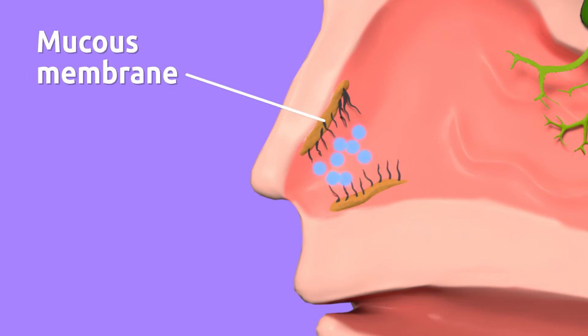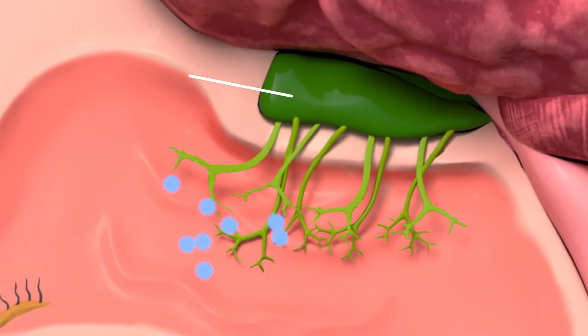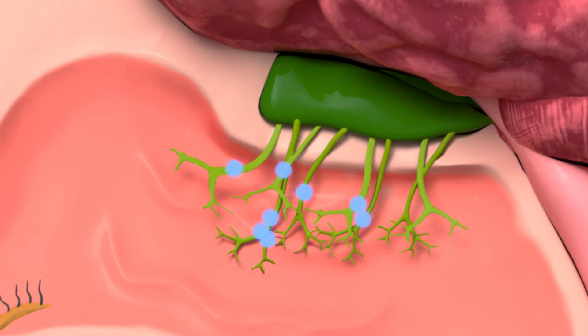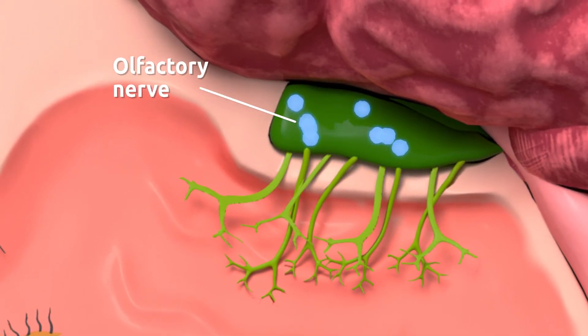This part of our nose is covered by a mucous membrane that keeps the nose moist. Then filtered air reaches the olfactory membrane. This is where we find the cells in charge of collecting the information and sending it to the brain.